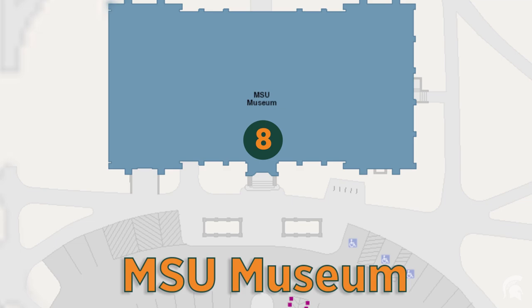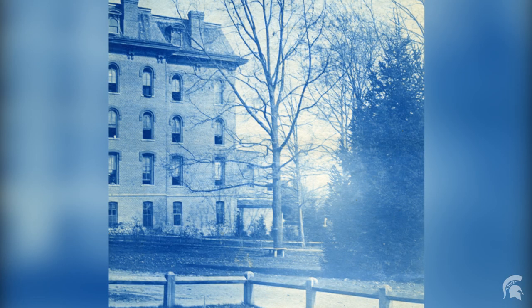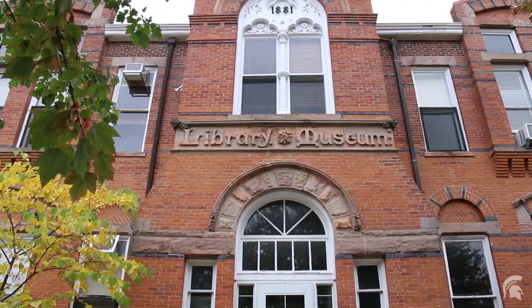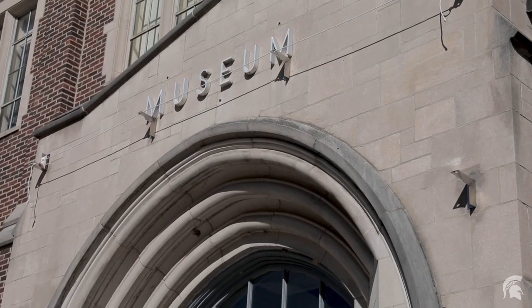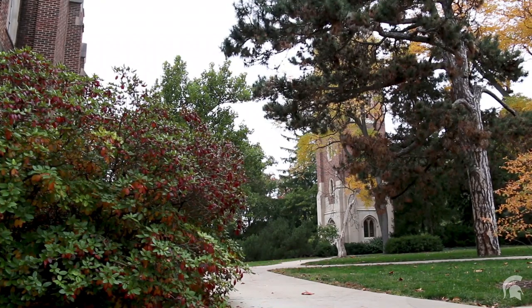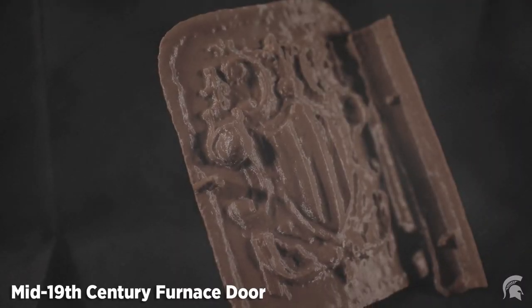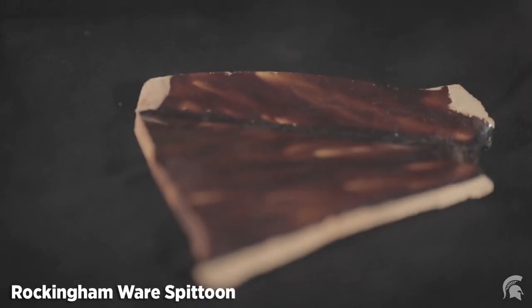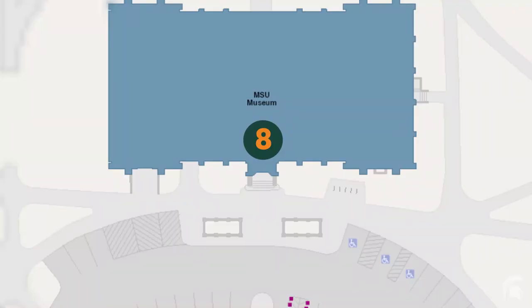Welcome to the MSU Museum. Long ago, a very different building stood in this spot: Williams Hall, which was the second dormitory on campus. It was built in 1869, but like nearby Saints Rest, it burned down in 1919 during winter break. Museum collections were originally housed in Linton Hall, just to the northeast of here, and the current museum building was finished in 1925. Until 1994, the basement of the museum housed some of the archaeology offices and labs. Just to the west of Beaumont Tower, a small archaic campsite dating to between 3000 and 500 BC was discovered and excavated by campus archaeology in 2010 and 2011. It is the only intact pre-Columbian Native American site known on campus and continues a long tradition of research focusing on ancient Michigan sites by MSU archaeologists.